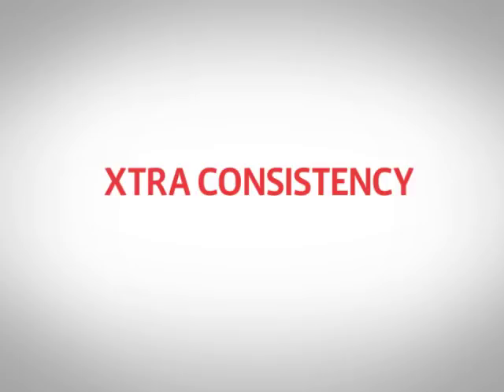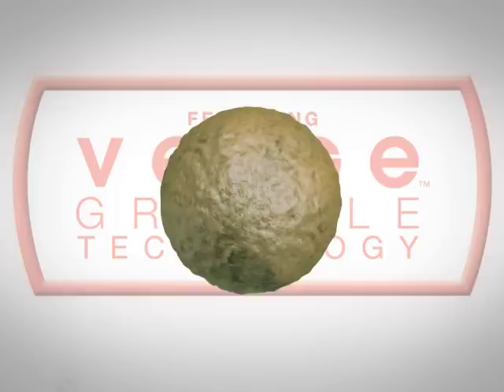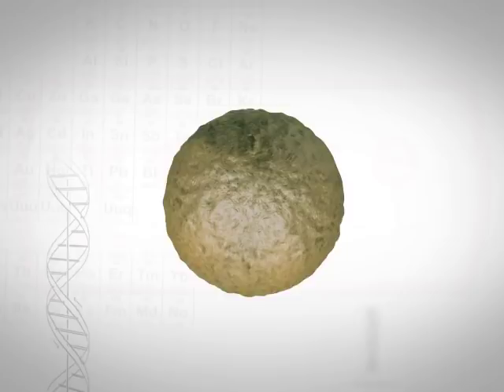With Telstar Extra, you'll get additional application benefits, thanks to the highly advanced Verge Granule created by Oil Dry, the leading experts in microparticles and mineral processing. The Verge Granule is a technological breakthrough, engineered to be uniform in both size and shape for improved ballistics.